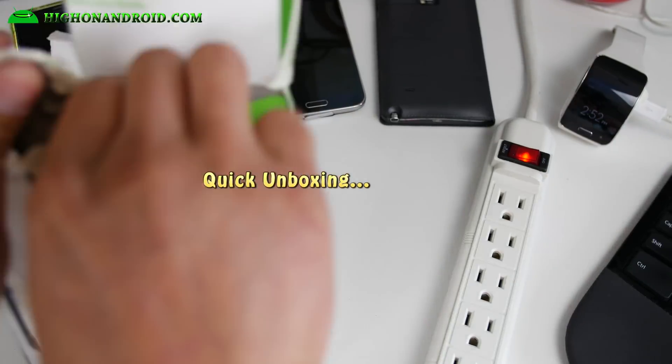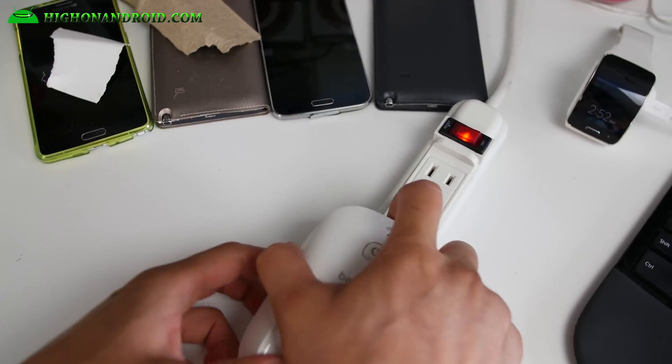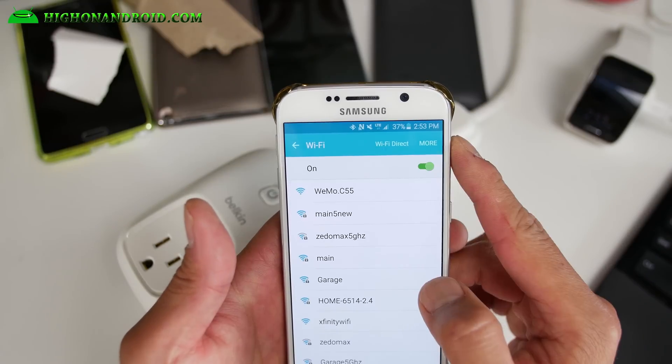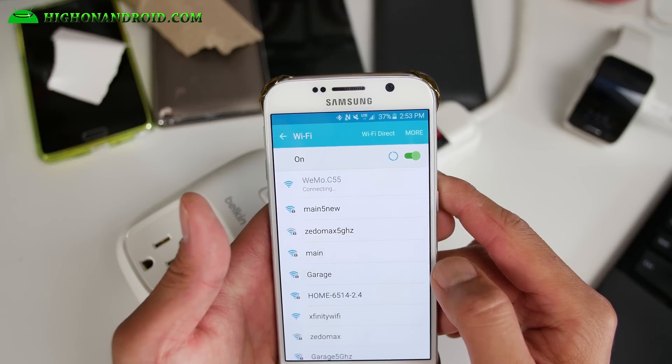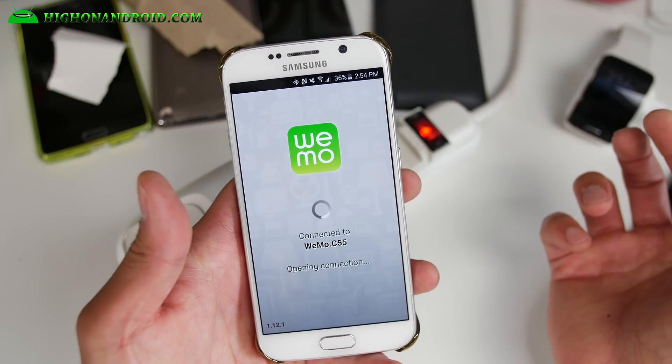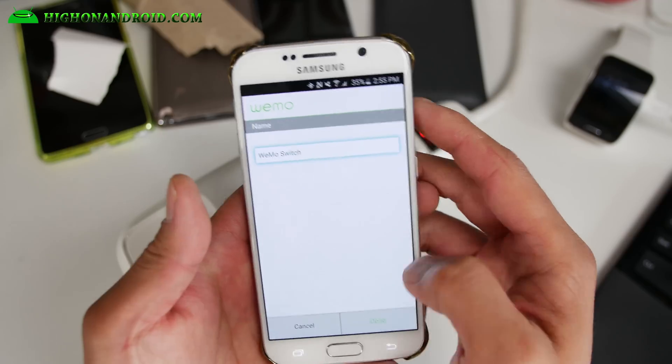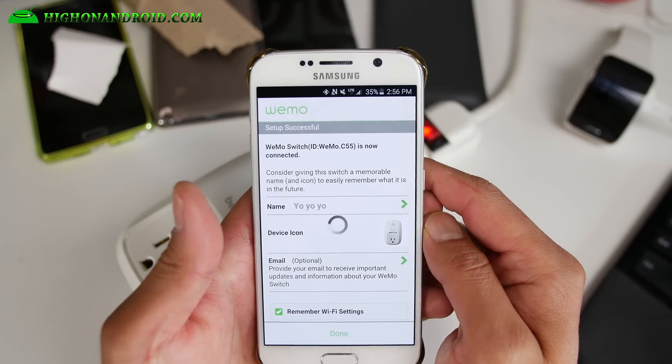Let me show you how easy it is to set up a Wemo and Amazon Echo for home automation with voice control. You'll need to set up your Wemos on your home wireless internet and on your smartphone. First, plug in your Wemo — you can hold the button on the back for five seconds to reset it. Second, install the Wemo app on your smartphone. Third, your new Wemo should pop up in your wireless connections — connect to it. Fourth, open up the Wemo app and it will set up your new Wemo automatically. You can rename it to anything you like. I will use 'yo-yo-yo' in this example.